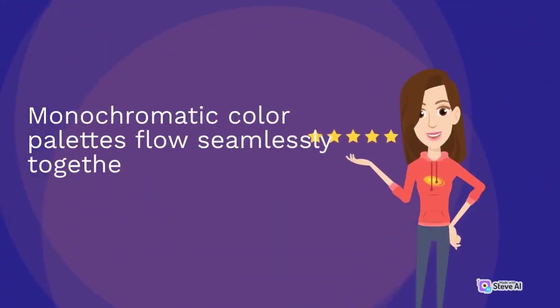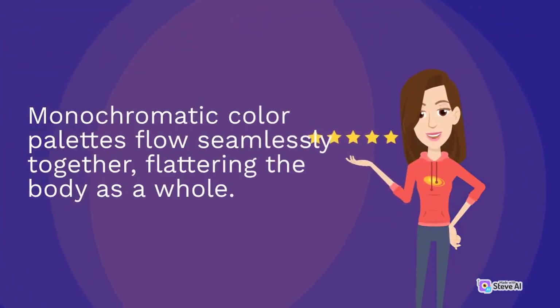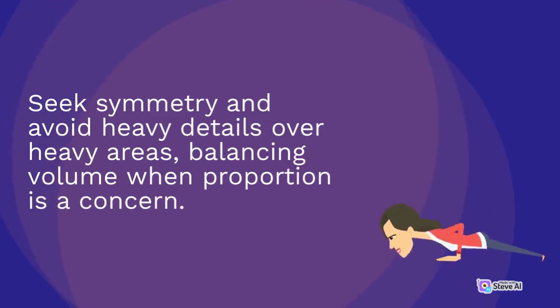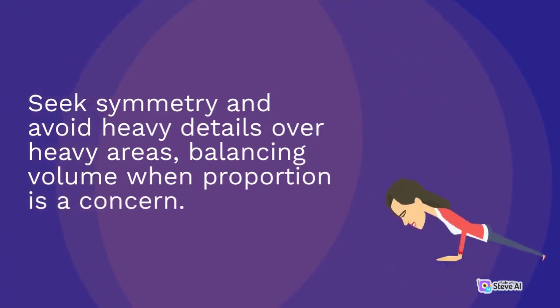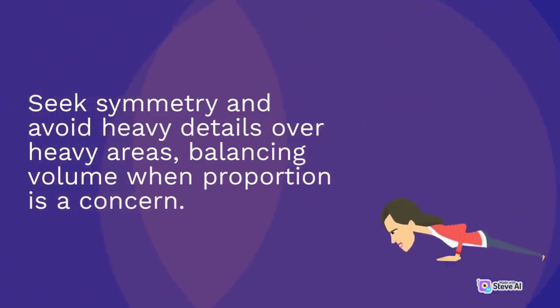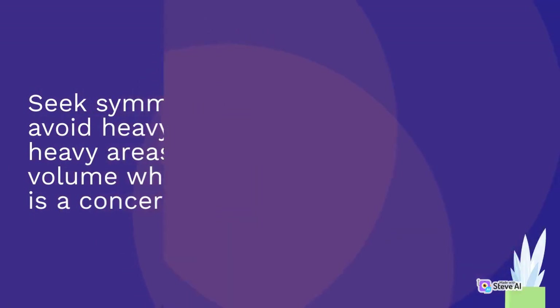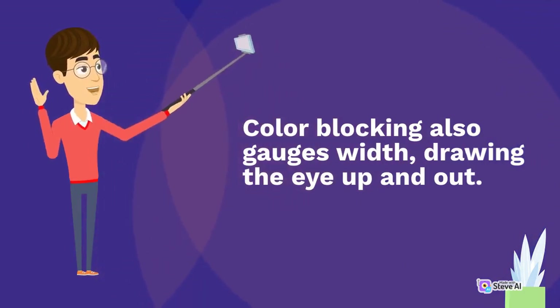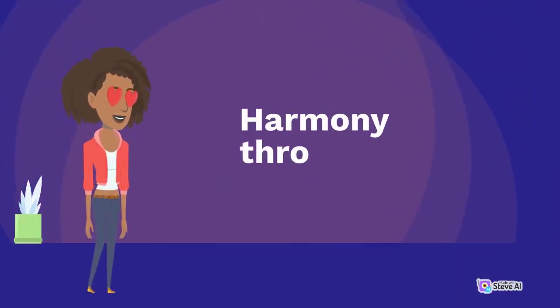Monochromatic color palettes flow seamlessly together, flattering the body as a whole. Seek symmetry and avoid heavy details over heavy areas, balancing volume when proportion is a concern. Color blocking also gauges width, drawing the eye up and out. Harmony through styling is key.